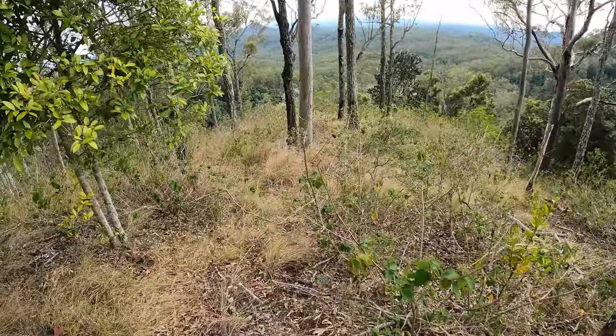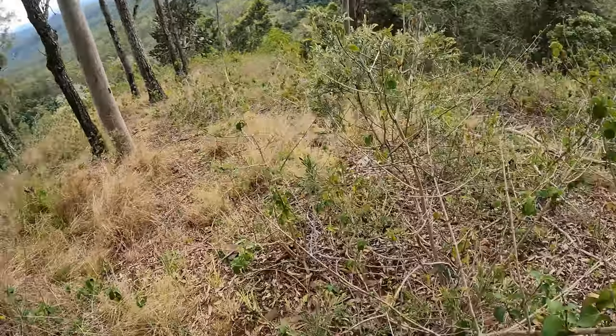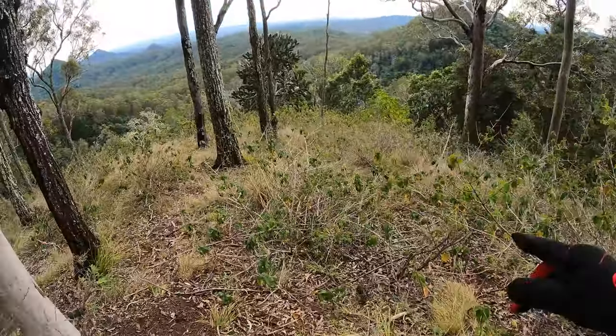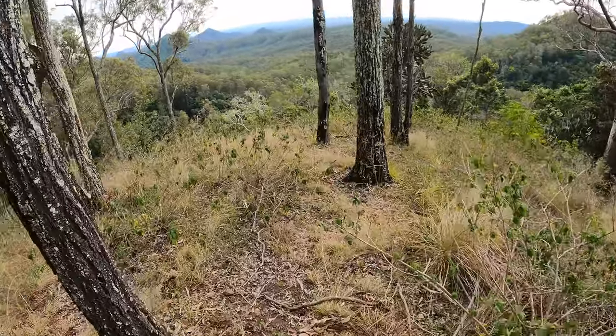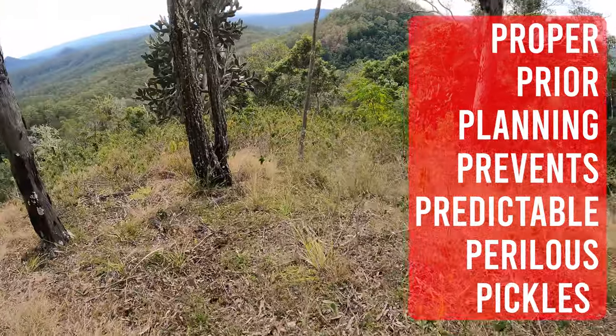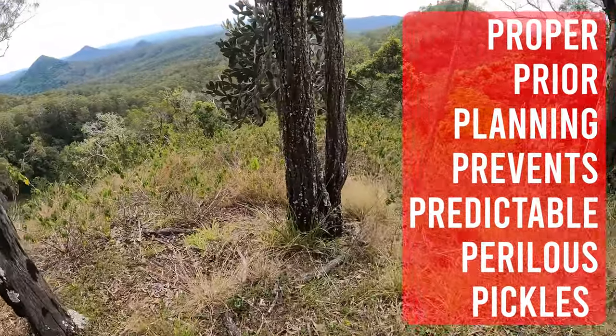If you follow my channel you know that I do a lot of hiking and especially off-track hiking exploration. Nevertheless, I'm a big believer in planning for a trail as much as you can. In fact, I promote the 7 P's of hiking: proper prior planning prevents predictable perilous pickles. Plus my missus wants me to come home at the end of the day.